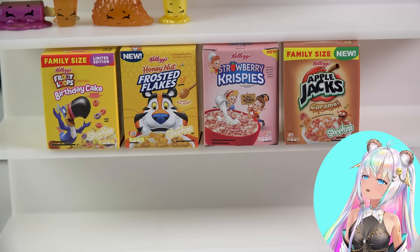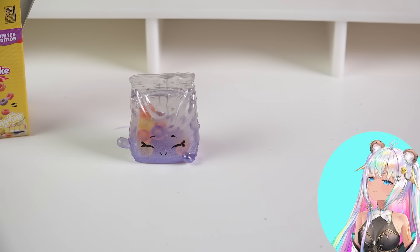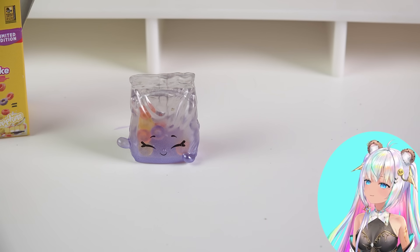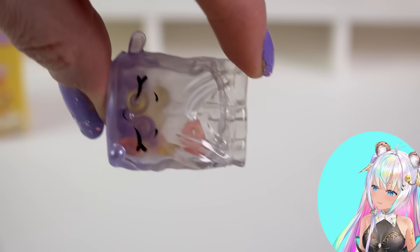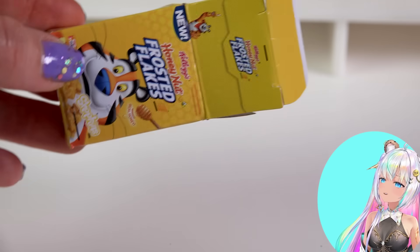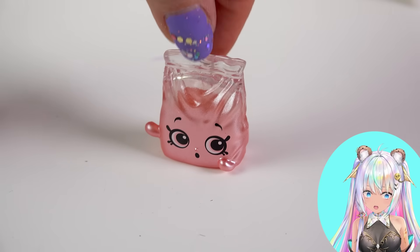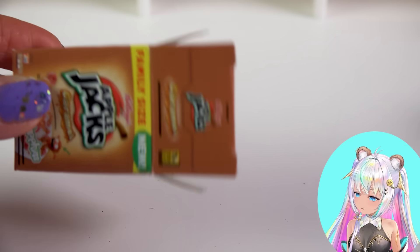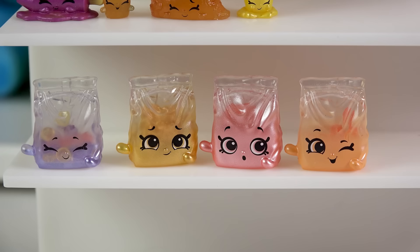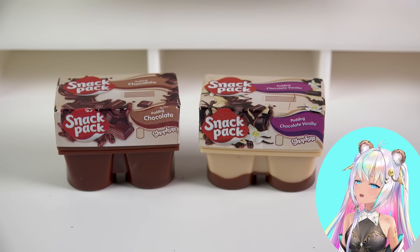We're looking at breakfast cereal now. This Micro Mart has four cereal boxes: Froot Loops, Birthday Cake — and these Real Littles are one of my favorites because you can actually shake the cereal around on the inside. I love that you can actually see the Froot Loops in there! Frosted Flakes — this one is Crispy Strawberry. Oh, look at its face — I bet it's excited to be part of the breakfast table! And this one is Jack Caramel. The little breakfast Real Littles are too sweet to be true.